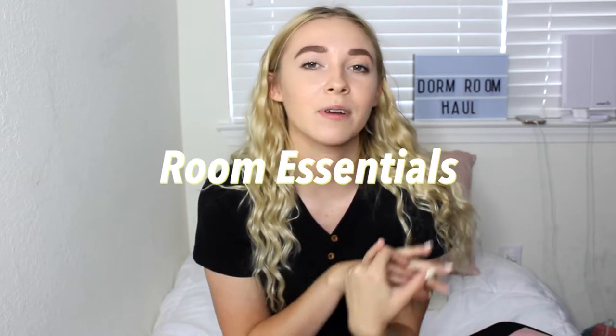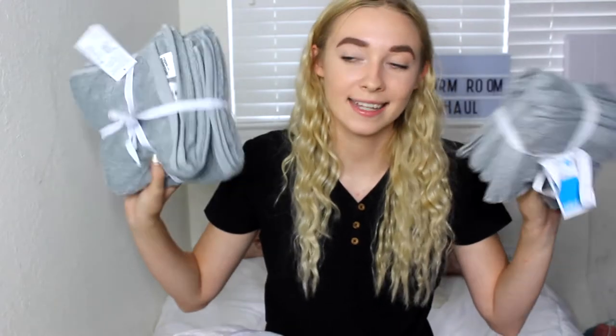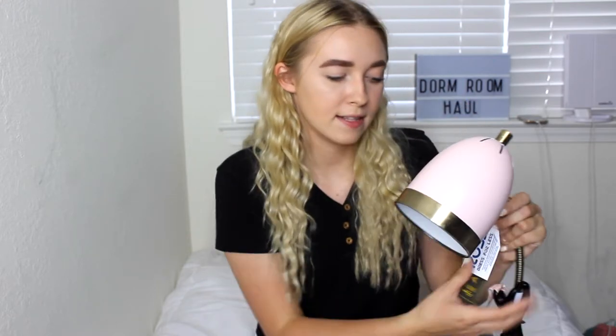Now we're going to move on to the things for my room. I got some towels, washcloths, and hand towels. The reason why I got gray is because I feel like I will get these dirty, whereas I probably won't get my regular towels dirty — they don't necessarily match but hopefully my roommate is okay with that. Then I got this little pink and gold desk lamp — pink and gold are the colors I'm going to be doing in my dorm. This and the chair are both from Ross. I already showed the chair in the vlog portion so I didn't think I needed to show that again.